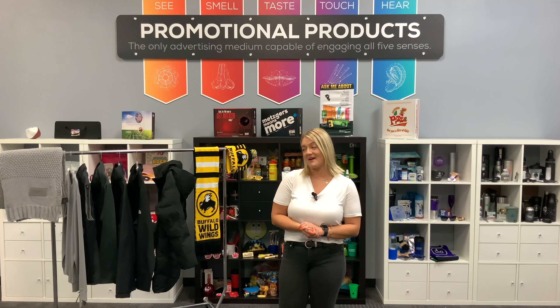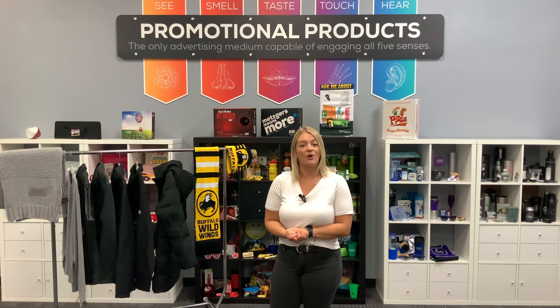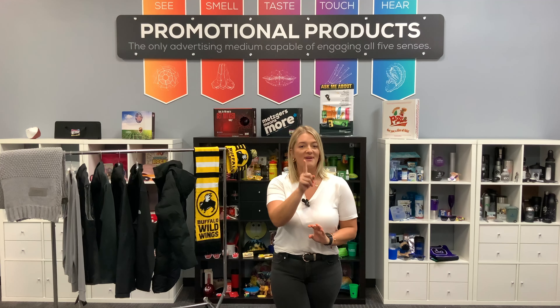Thank you for watching this month's episode of Marketing with Madalynn, where I showed you all of my favorite fall and winter pieces. Remember, you can find all these products and more at Metzgers.com. I'll see you next month!